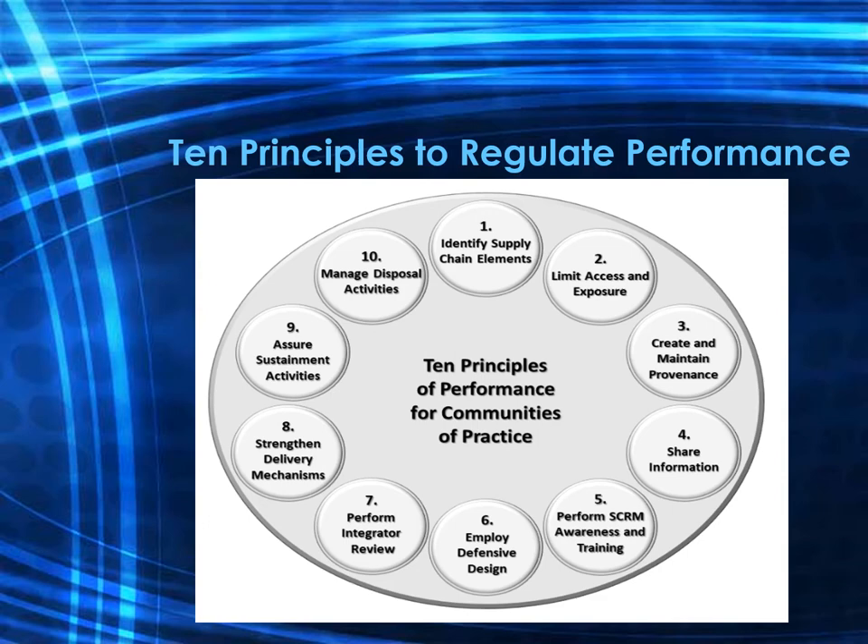Principle five is to perform supply chain risk management awareness and training, including policy and contractual requirements that address awareness and training needs in the supply chain. Principle six is to use defensive design for systems, elements, and processes — limiting the compromise of elements, processes, systems, or information by building in a defensive design.